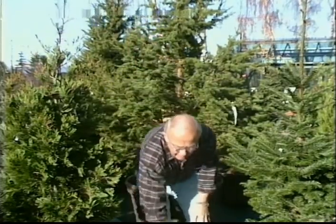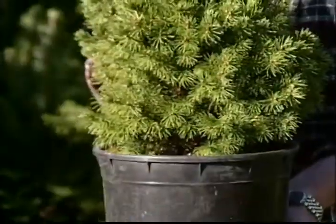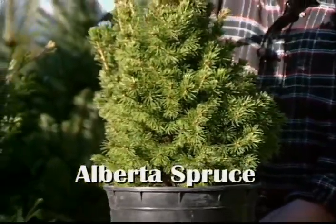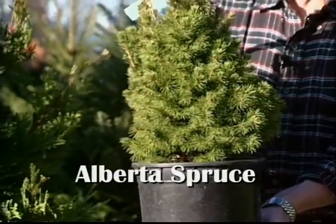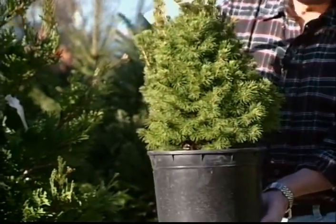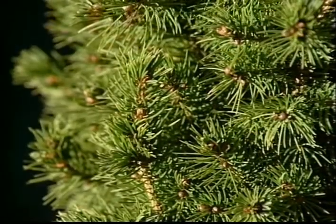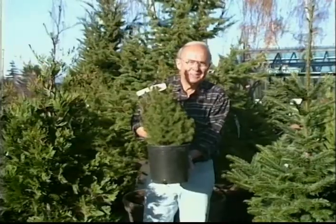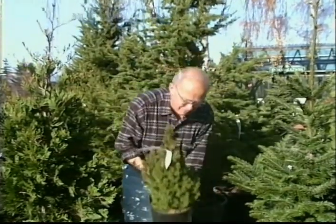Here's the little Alberta spruce. For anyone that lives in an apartment, this is an ideal tree — actually it's ideal for anybody because it's so slow-growing it'll act as a living Christmas tree for many many years. Basically all you'll need to do is occasionally repot it into a larger pot as it grows in size, so it'll give you great value.